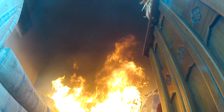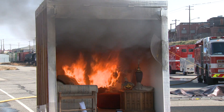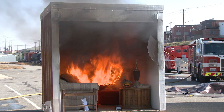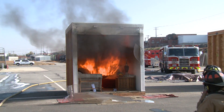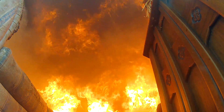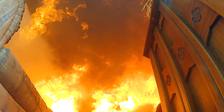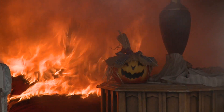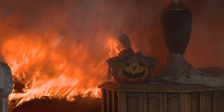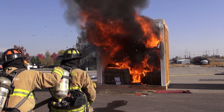Okay, that wasn't supposed to happen. 790 degrees. 1,000 degrees. 1,350 degrees. 1,500, 1,600 degrees.